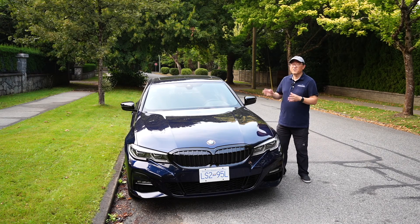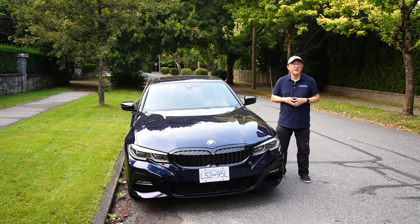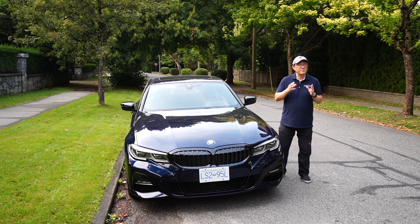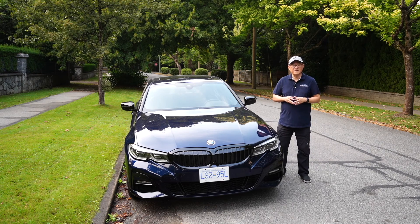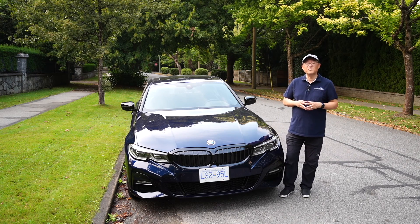Here in Canada, the 330e is in fact the cheapest 3 Series you can buy and the only way you can get a rear-wheel drive. In the US it's a bit different — this isn't the cheapest 3 Series because you can get a gasoline engine 3 Series that is also rear-wheel drive and is a bit cheaper than the plug-in hybrid. But here in Canada, this is what I call a truly value-oriented vehicle. Who would have thought the plug-in hybrid is the cheapest way to buy the 3 Series?